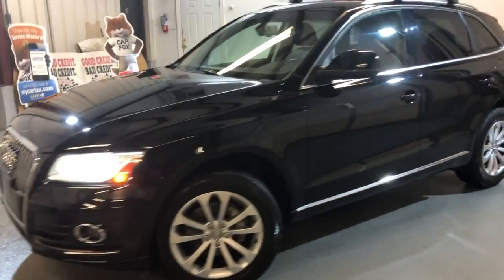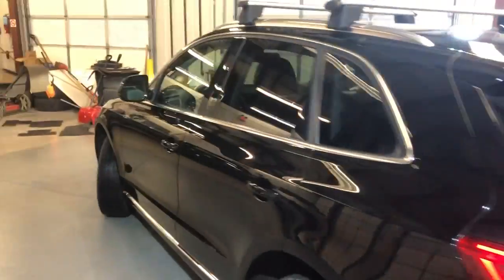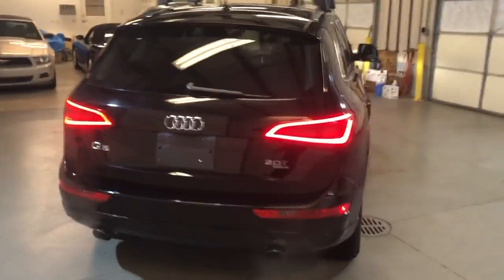2014 Audi Q5 with 90,000 miles on it, beautiful SUV. 2.0, 4 cylinders, 2 liter engine, turbo, quattro.